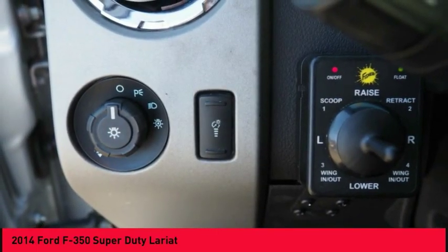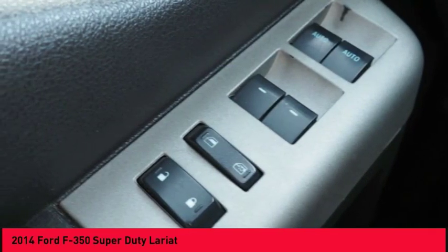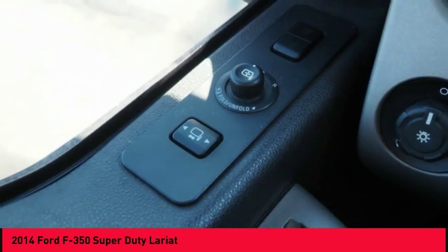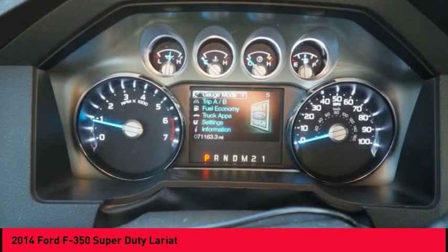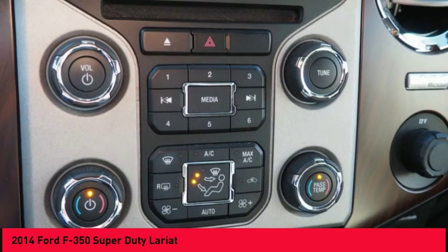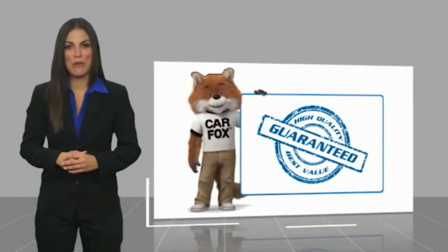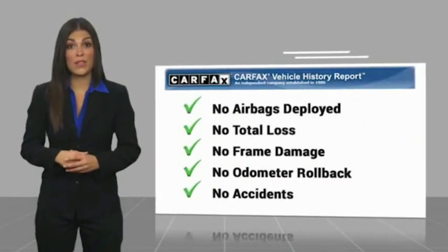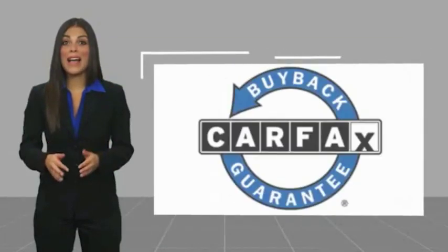Come take a test drive today. Here's another high-quality vehicle with a Carfax Vehicle History Report. Be sure to find a complimentary copy of this report online or contact the dealership. This vehicle qualifies for the Carfax Vehicle History Report.